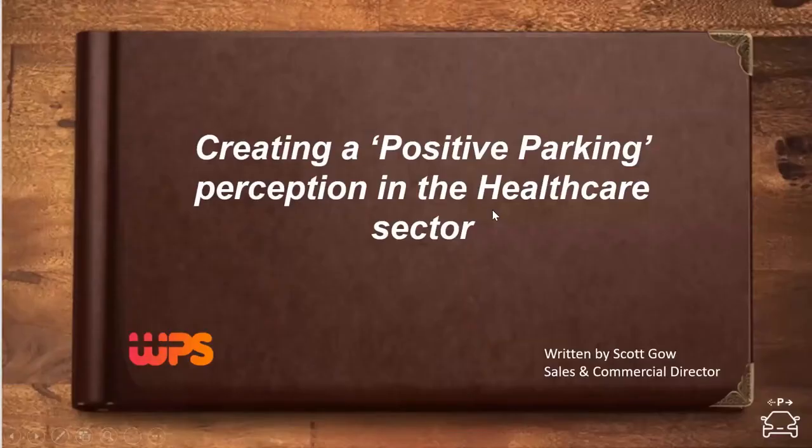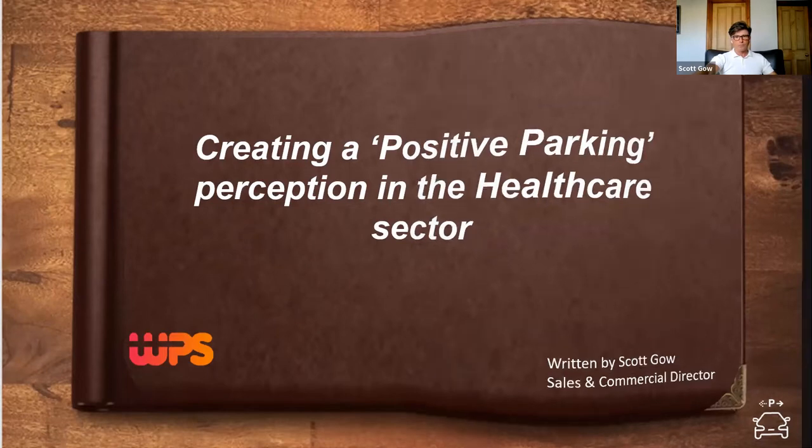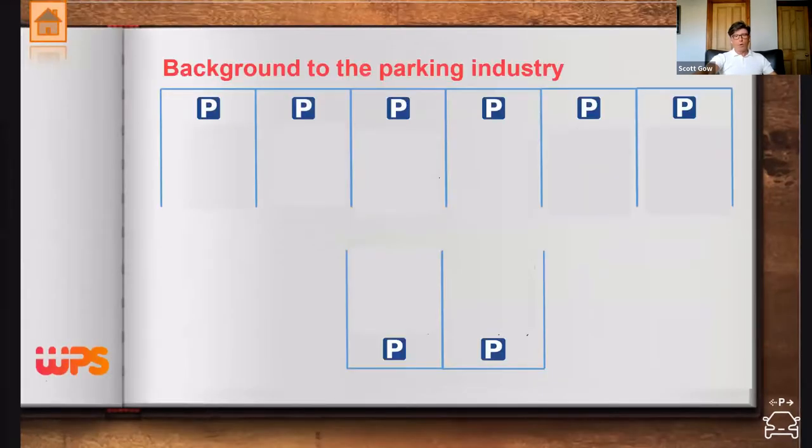Parking is not a sector you choose — it's something that happens to you, and once you're in, you never seem to get out. The next few slides focus on my experiences of working in the healthcare sector and the almost three decades of experience I've built working across various parking technologies.